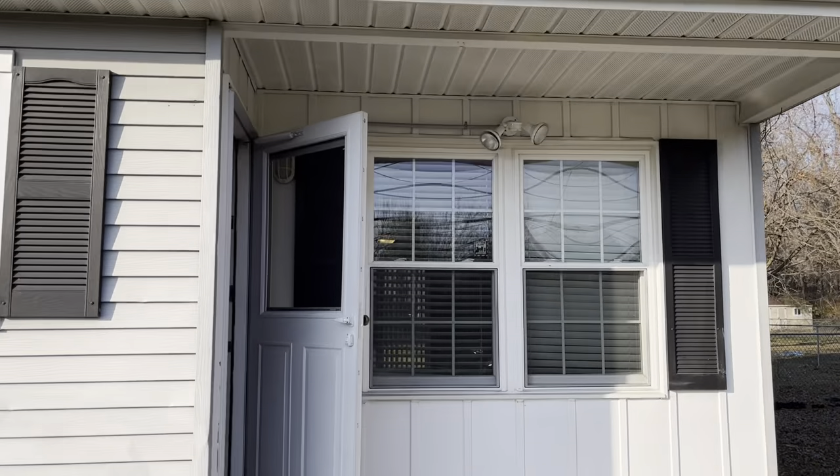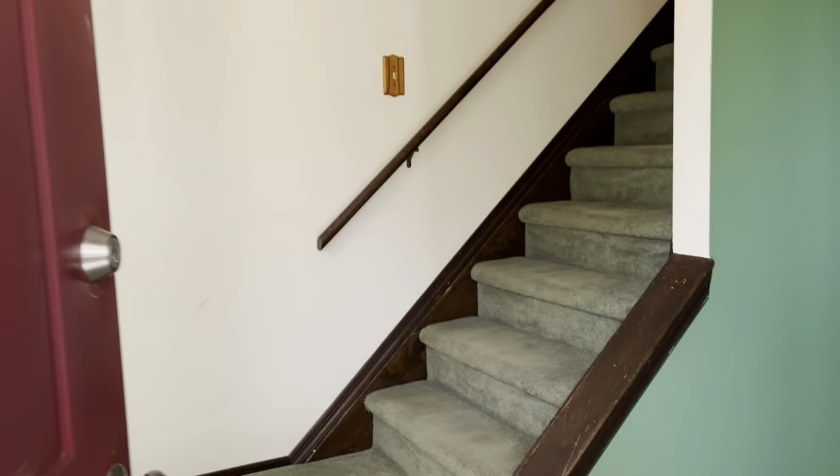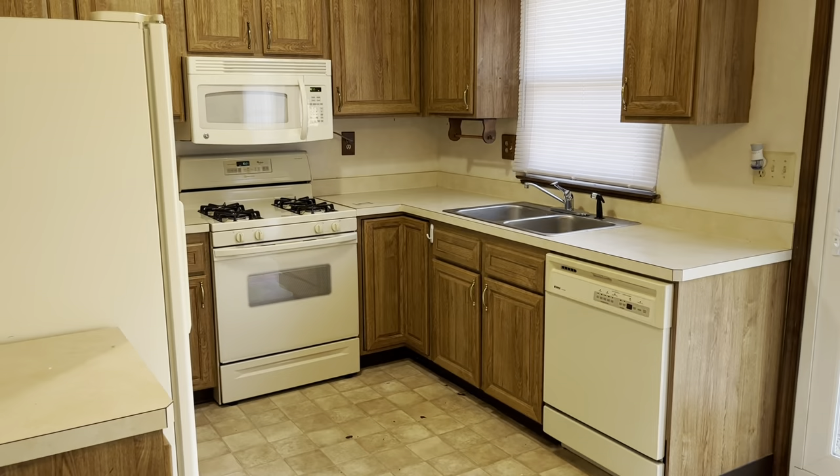Hey everyone, we're at 15 Sailors Pond Road in Wrightstown. It's a two bedroom, one and a half bath home. The owner just put brand new carpet in here. There's the living room — it's an open floor plan, so we go right into the dining room and then the kitchen.